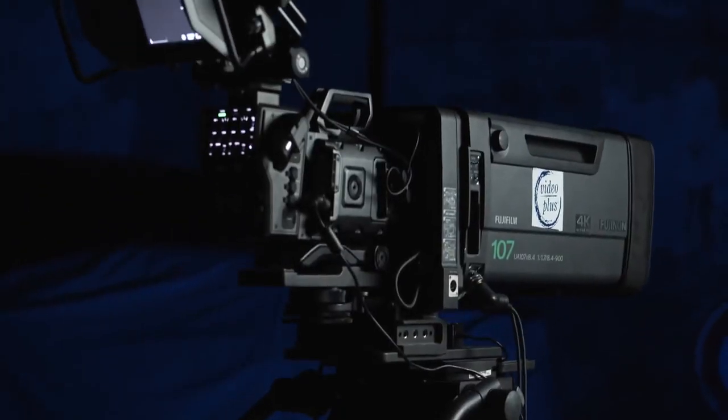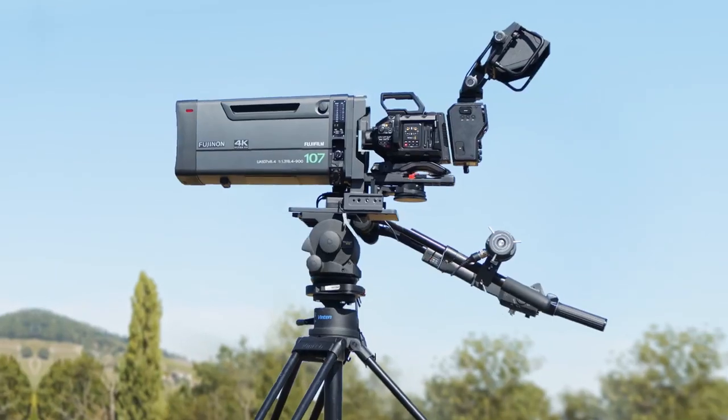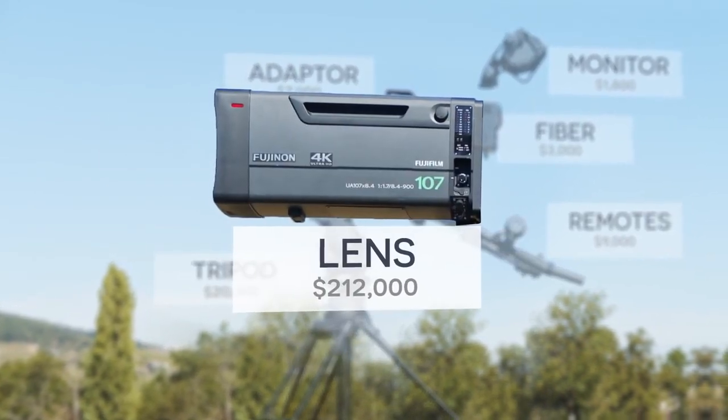When you see that big beefy setup that weighs 152 pounds at a retail cost of a quarter million dollars, you have to know that the camera itself is actually quite small, because most of the cost and weight come from the accessories that surround it. The first one being the lens, which can be much bigger than the camera itself — and in the setup you're seeing, the lens costs 70 times more than the camera.